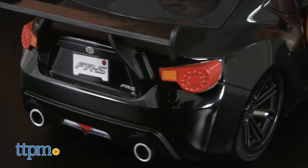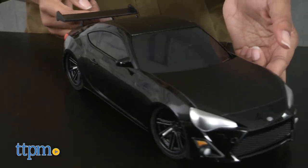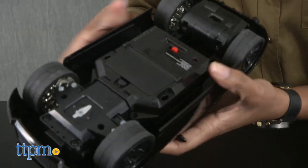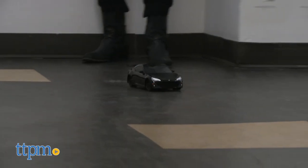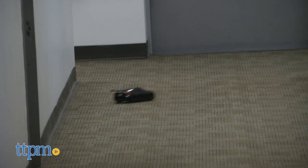With 2.4 gigahertz, you can play up to 16 vehicles with a longer range of up to 100 feet. The car itself isn't super highly detailed and feels a bit flimsy, but the charging aspect is certainly a plus and kids will love the racing action. You can also collect additional cars in the Exotic Tuner collection for more racing fun.